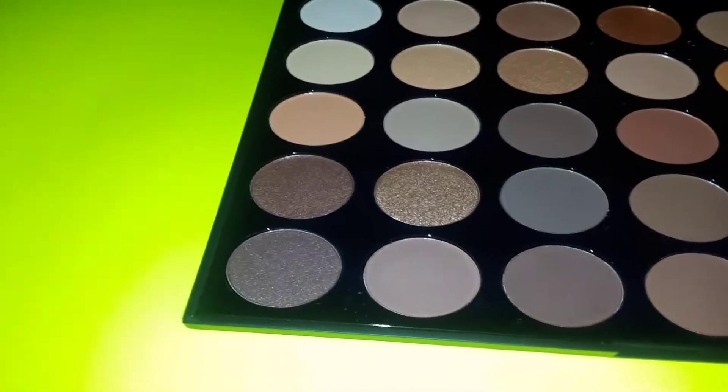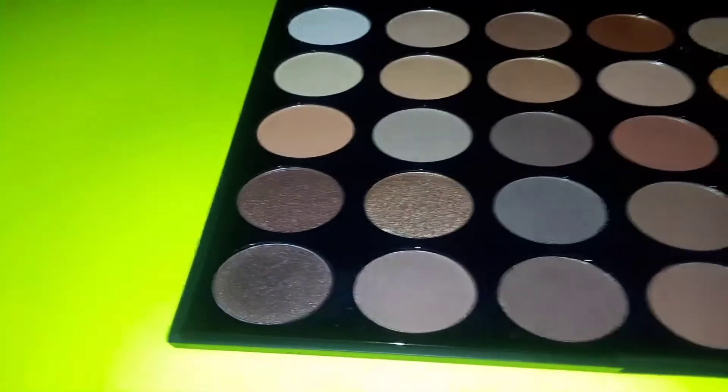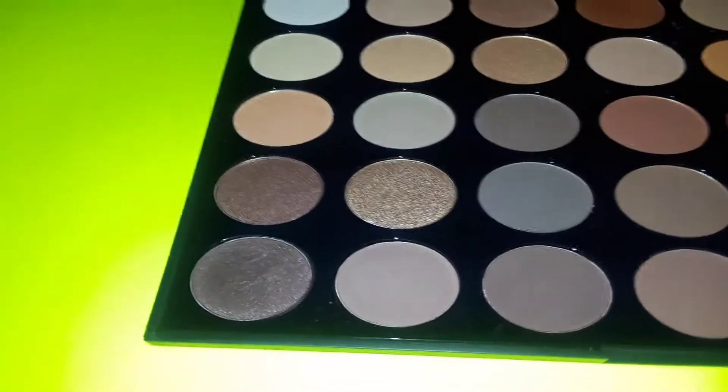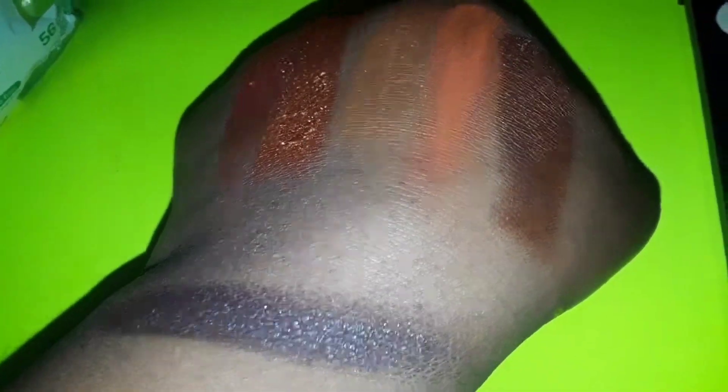Bang looks like a pretty color. Let me make sure my hands are clean. I feel like with this color Bang you could do a smoky eye. Look how pretty that color is! It has like a lot of purpley undertone colors on camera, but it's more like a dark chocolatey brown. So we're going to be trying a couple more colors.